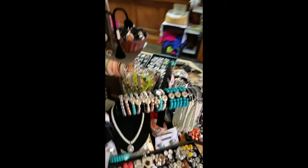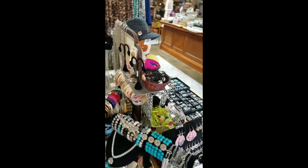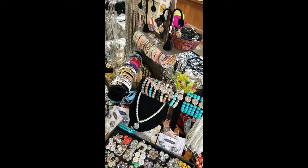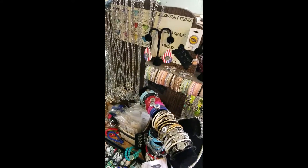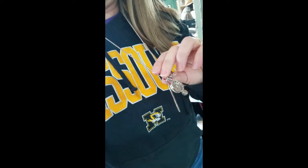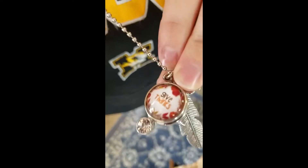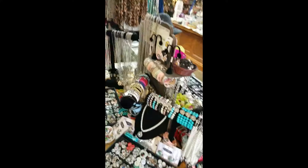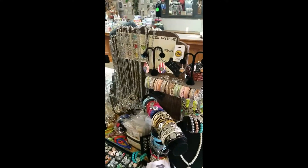Last but not least, my favorite thing. And anybody who knows me knows that I do not like jewelry, but I love these. They're called ginger snaps — I always want to call them buttons, but they're actually ginger snaps. This is the one I wore today. Isn't it cute? It says 'give thanks' — my Thanksgiving one. Like I said, I don't like jewelry, but I love this.